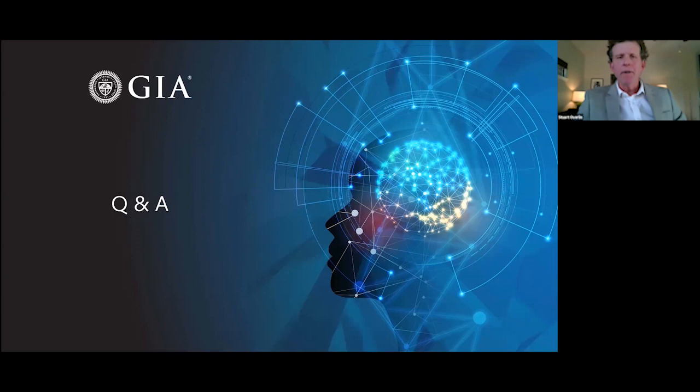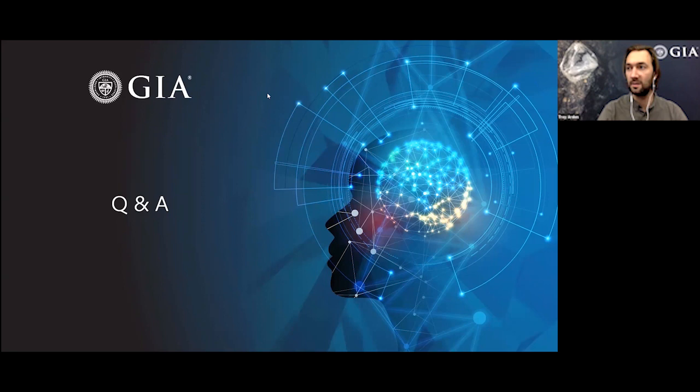Stuart asked Troy about the synthetic moissanite with the fraudulent inscription — specifically, does GIA inscribe every diamond it examines? Troy explained GIA does not currently inscribe every diamond. It's partially service-dependent: all diamonds submitted for a dossier report receive an inscription, and any laboratory-grown diamond gets a GIA inscription. For standard diamond grading reports, inscription is still an option the consumer can choose or decline. So while GIA doesn't inscribe every diamond, it does inscribe a lot of them.